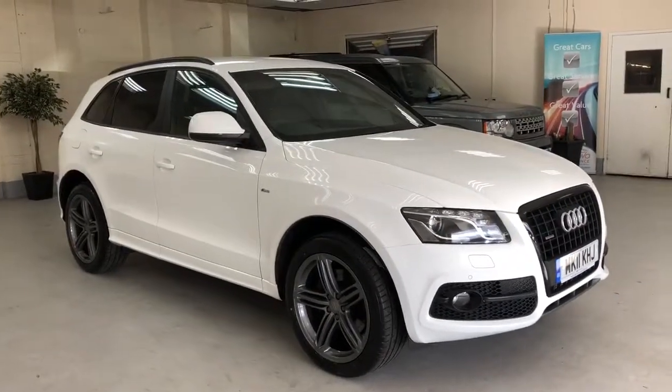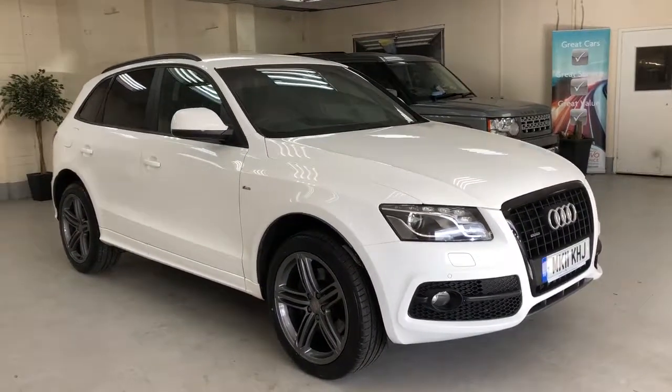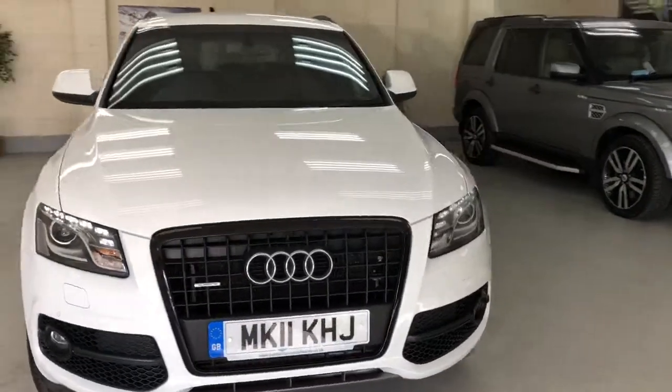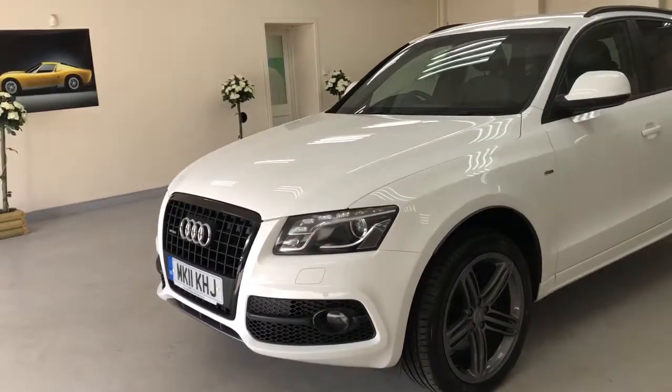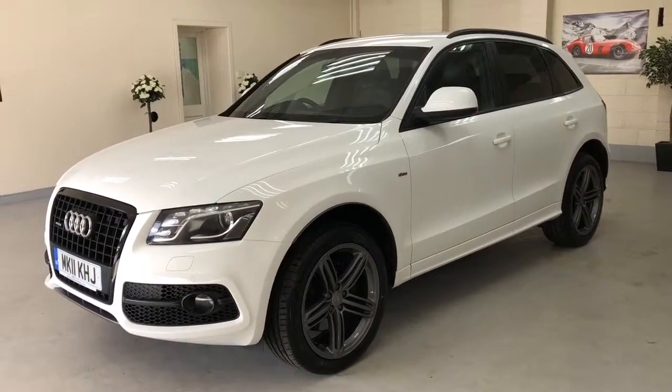We've had a lot of interest in this before we've even taken photographs and a video of it. It's a 2011 Audi Q5 3.0L TDI V6, and this is the S-Line Special Edition, finished in candy white.